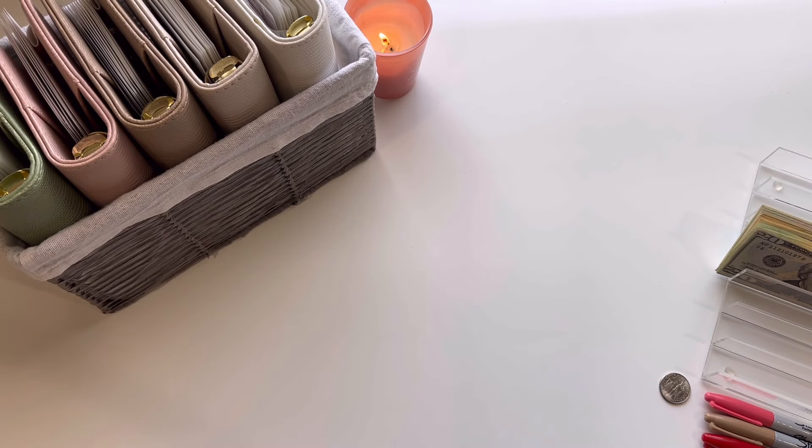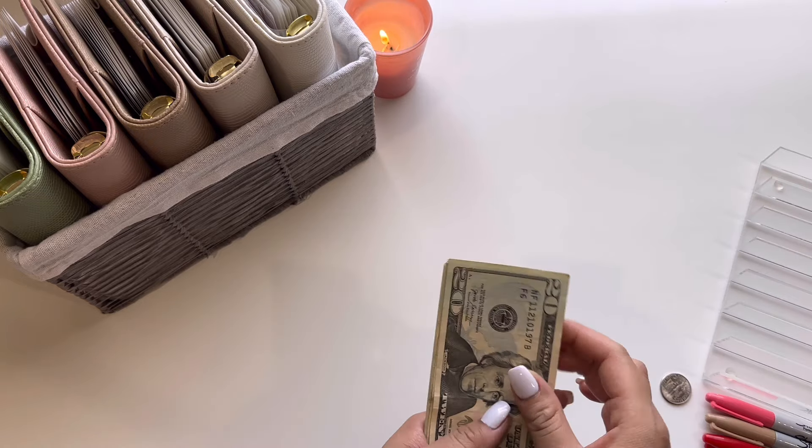Hey everyone, what's up? Welcome or welcome back to my channel. My name is Lina and in today's video I will be cash stuffing $280 which comes from my bartending tips from this past weekend. So let me go ahead and quickly set up this money.